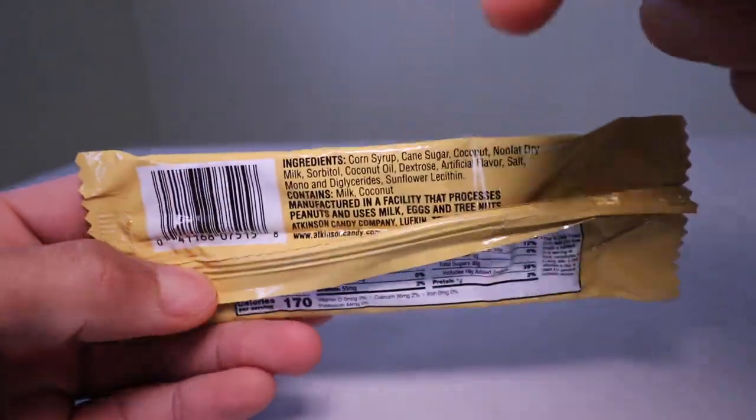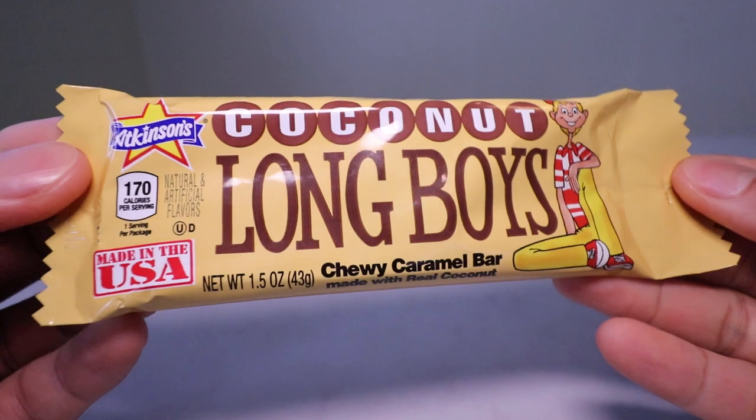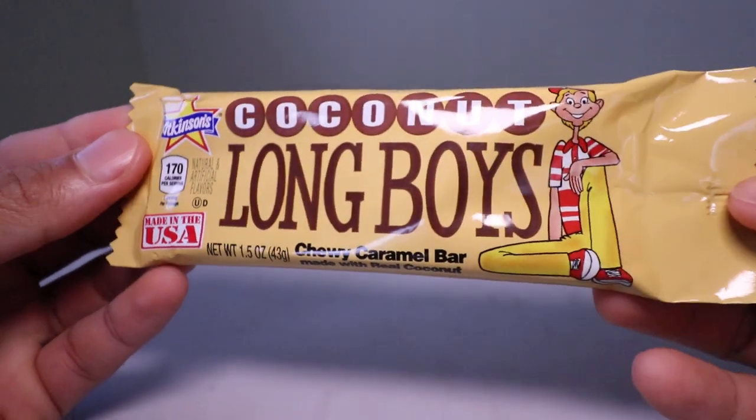Please check the description below. We'll have timestamps — you can skip to the parts you want to see. Here we go.